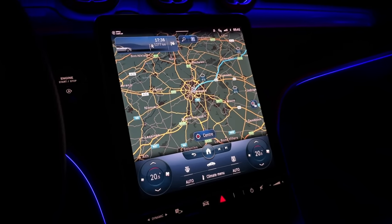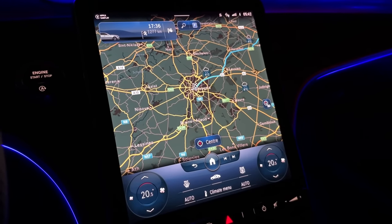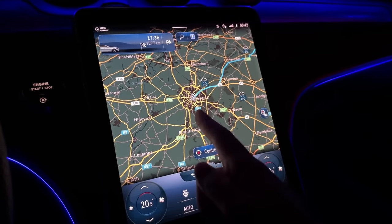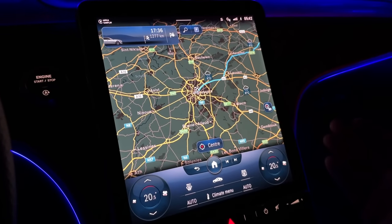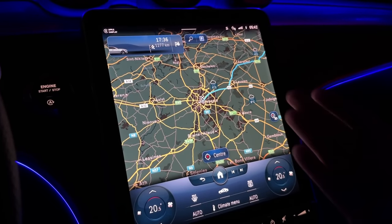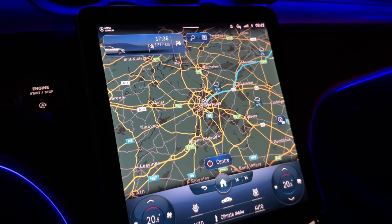Now one practical feature of the Mercedes me app: I typed my destination in the app, which means I didn't need to type it in here. As soon as I entered the car, it asked me if I wanted road guidance. And there we go — 1,277 kilometers to go.